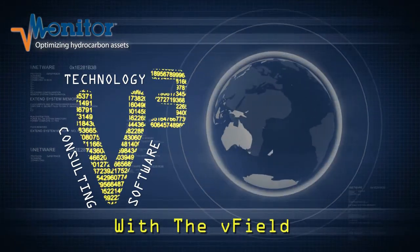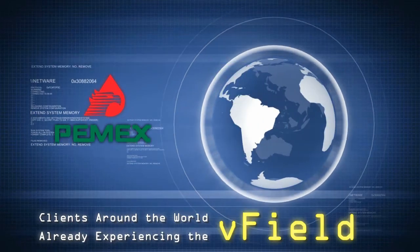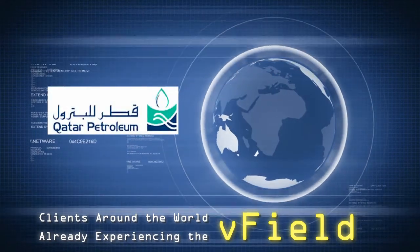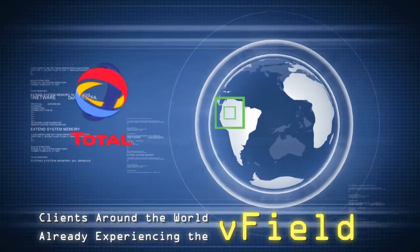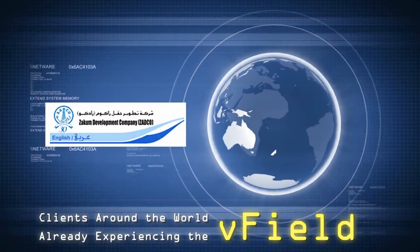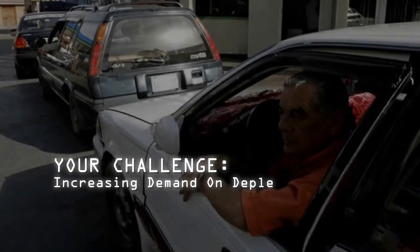V-Monitor's clients, the world's leading oil and gas upstream producers, use the V-Field process to drive more production for existing wells and to optimize other remote assets, such as offshore platforms. Since 2002, our clients have deployed thousands of sensors, hundreds of RTUs and gateways, and our thin client software, Total Access, to optimize hydrocarbon assets.